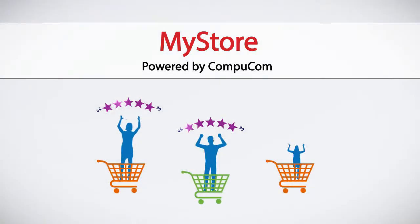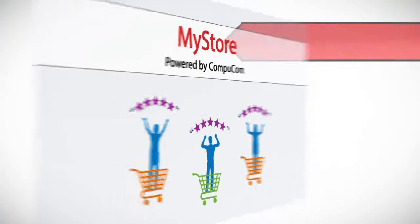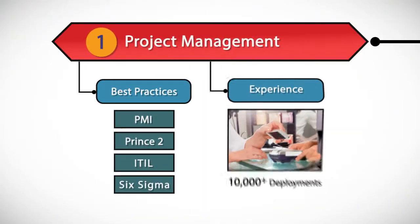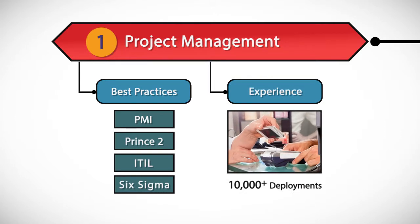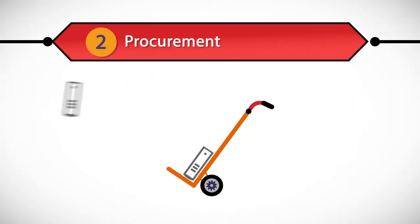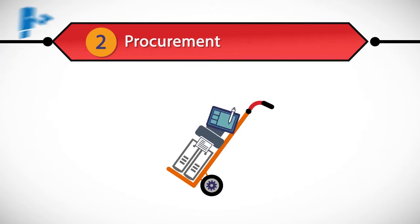To drive a great customer experience, we provide project management based on best practices and experience with more than 10,000 retail store technology deployments. And when we handle procurement, you get the advantage of our thousands of relationships with leading providers.